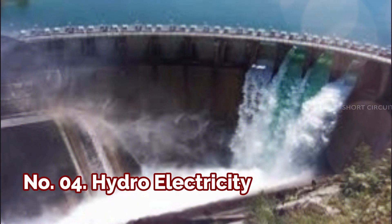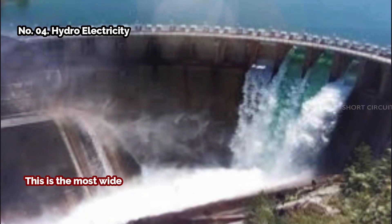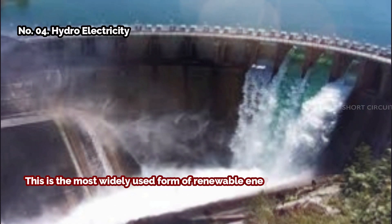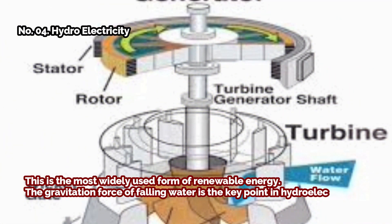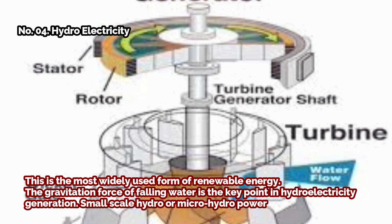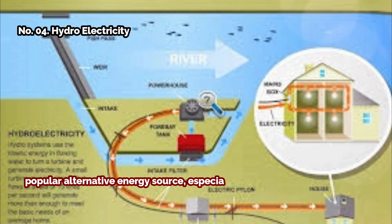Number four: hydroelectricity. This is the most widely used form of renewable energy. The gravitational force of falling water is the key point in hydroelectricity generation. Small-scale hydro or micro hydro power has been an increasingly popular alternative energy source, especially in remote areas where other power sources are not viable.